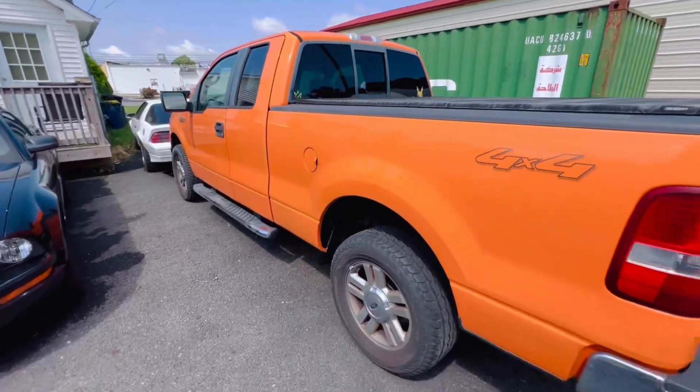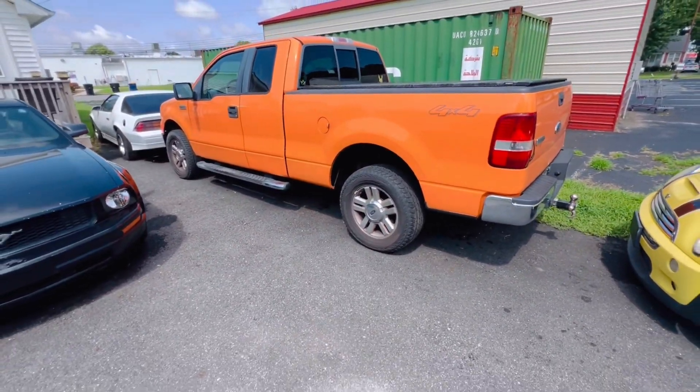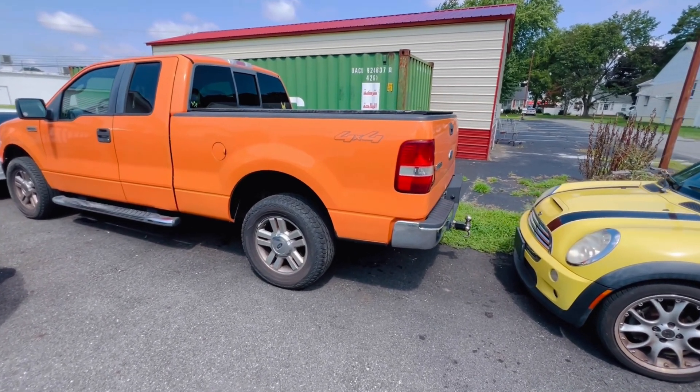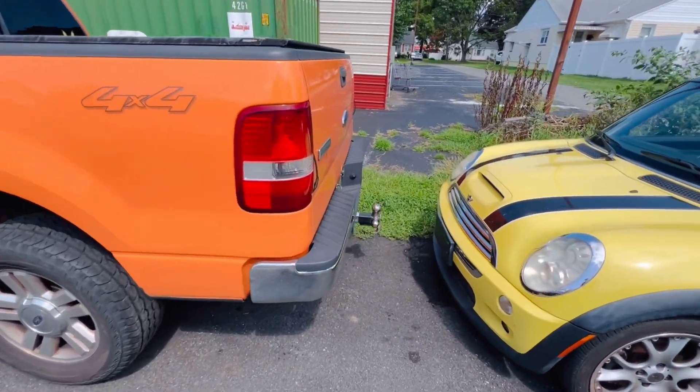Give me some ideas of what you guys think would be a good replacement truck — whether sticking with Ford, going GM or Chevy, maybe a Dodge, Toyota, or whatever other vehicles you guys think would work.